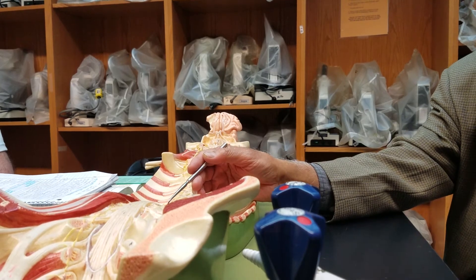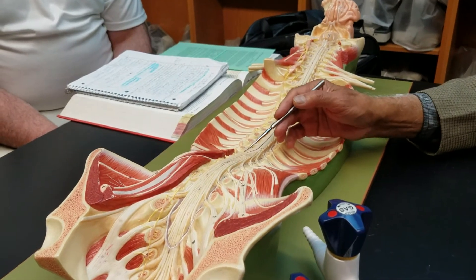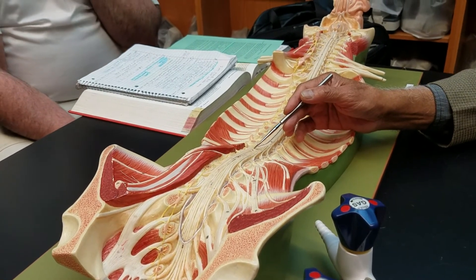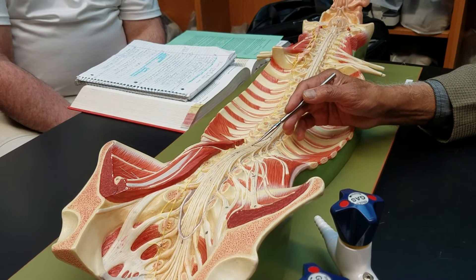One structure you should note: the spinal cord, near the lumbar region, becomes cone-shaped — conical. This has a name: it's called the conus medullaris. This is a special part of the spinal cord, and I want you to remember it because I might ask you in the bonus question.